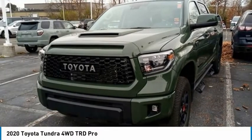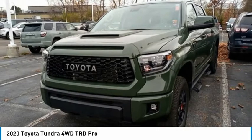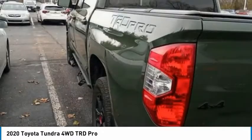Check out the 2020 Tundra. The Tundra has a number of unique features useful for those using it as a work truck, including extra large door handles, a deck rail system, and an integrated tow hitch.